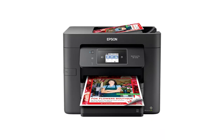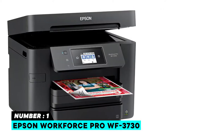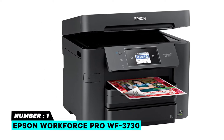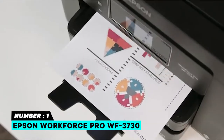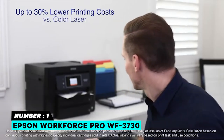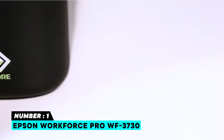Number one: Epson WorkForce Pro WF-3730. This printer is designed for use with Epson cartridges only — not third-party cartridges or ink cartridges described as compatible, remanufactured, refilled, or refillable, which may not work properly or at all. See product description for more details. Get performance beyond laser with the WorkForce Pro WF-3730, powered by PrecisionCore.